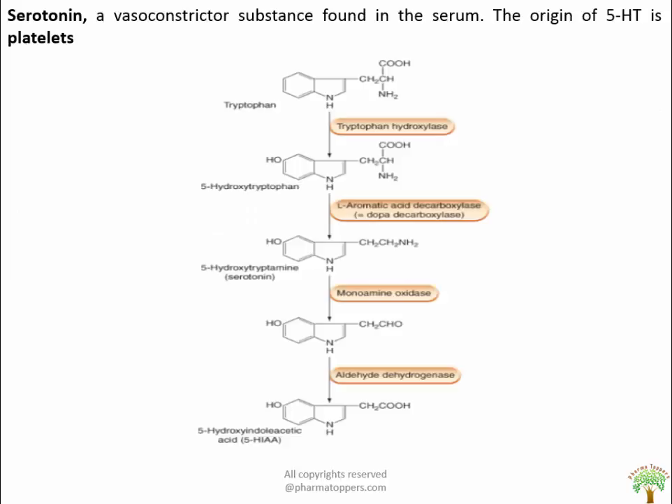Serotonin is stored in neurons and chromaffin cells as a co-transmitter together with various peptide hormones such as somatostatin, substance P, and vasoactive intestinal polypeptides. Serotonin is considered to be a vasoconstrictor substance which is found in the serum after blood clotting, and the origin of which involves platelets.